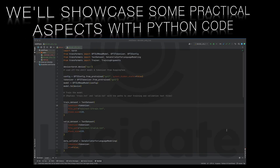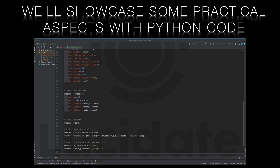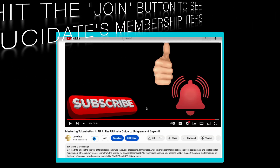Throughout this series we'll occasionally examine Python code, mainly to demonstrate the simplicity of using libraries like HuggingFace and PyTorch to build these models. However, don't worry if you're not a programmer — this is not a Python coding tutorial.